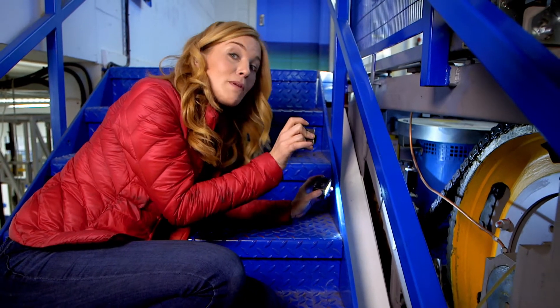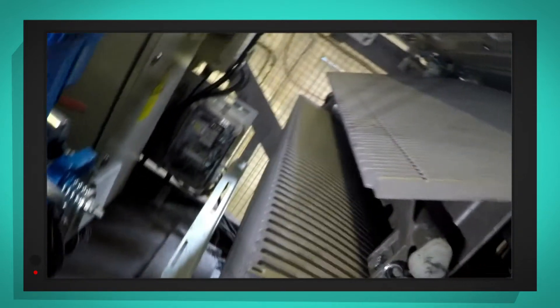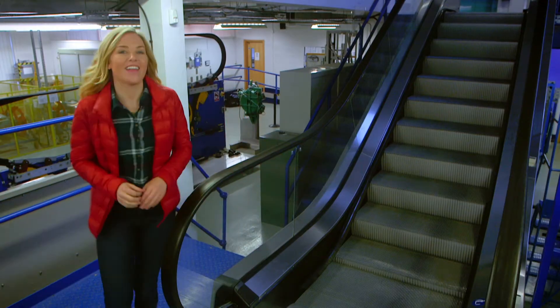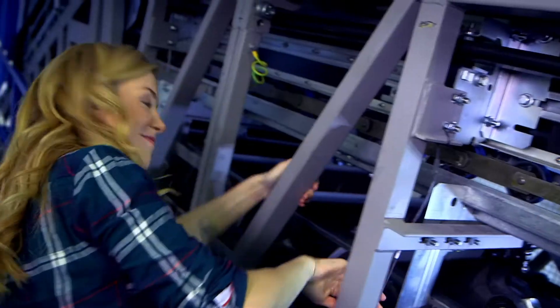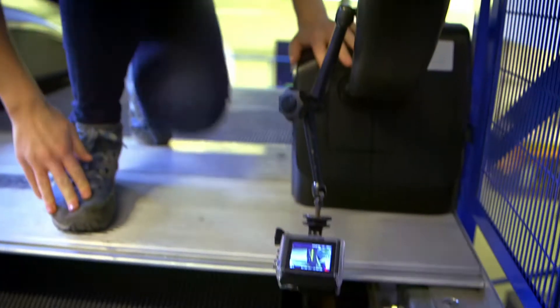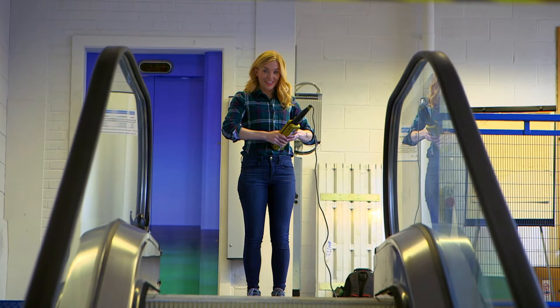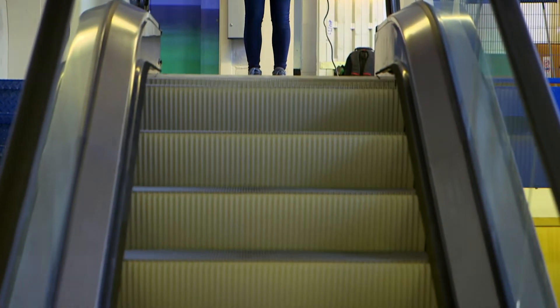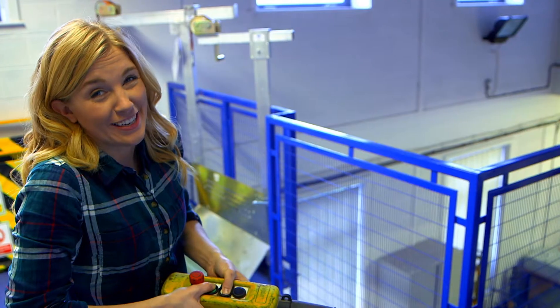This escalator is set to move people downwards, so the gear will pull the steps all the way around from their flat position underneath to their shape as a step that we can stand on. I want to see what this escalator looks like when it's working, so I'm going to put two special cameras underneath and then we can turn it on. The first one will help us see the underside of the stairs as they move along. The second camera will help us see the big gear at the top in action. Right, the cameras are in place and I'm stood well away from the escalator, so it's time to turn it on. Whoa! And there it goes! Did you hear that? That was the sound of the gear kicking into action and it's beginning to pull the steps around. I think it sounds a bit like a spaceship taking off!